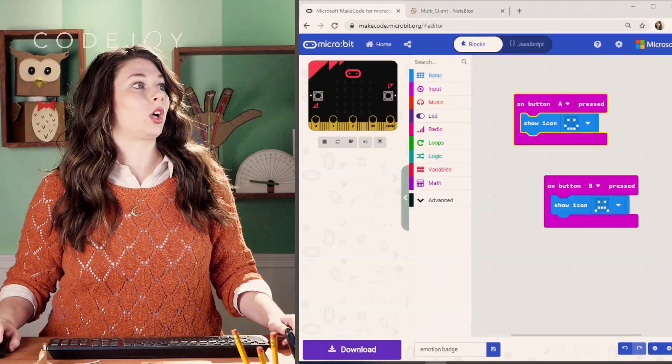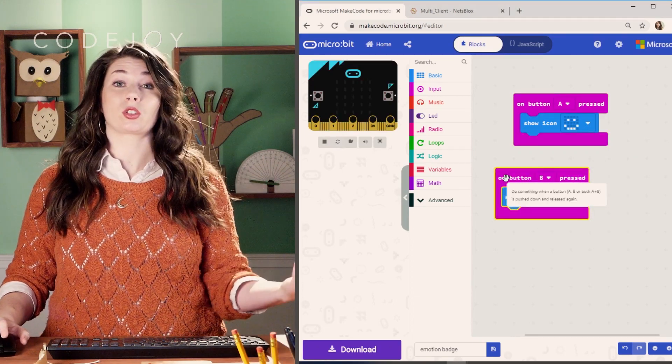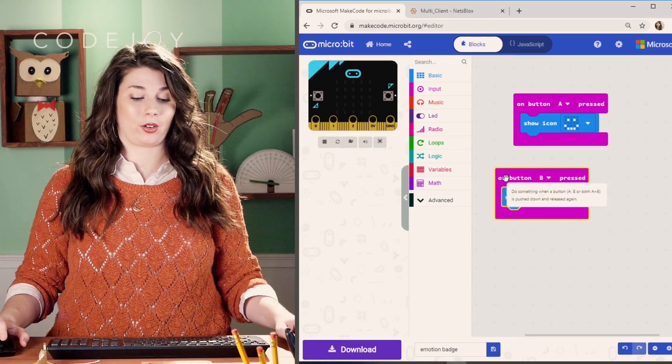So what do we learn at Code Joy? Well, we learn coding. We can do coding live on the screen here. We can code using sites like Scratch or Snap or MakeCode.